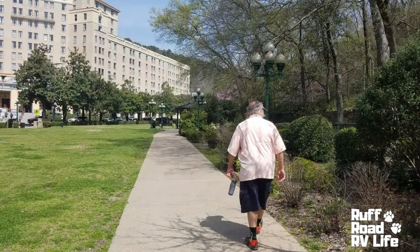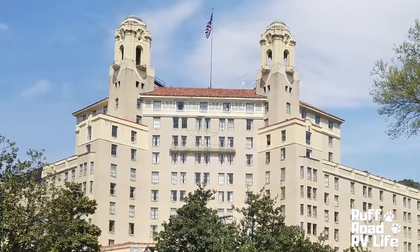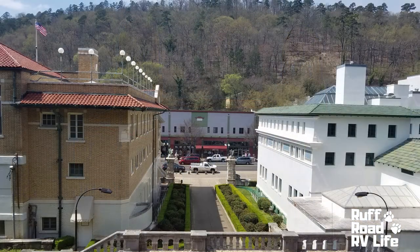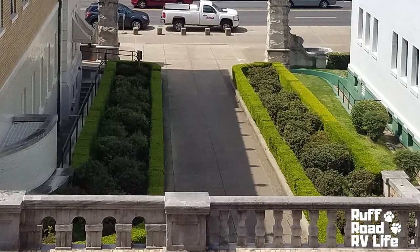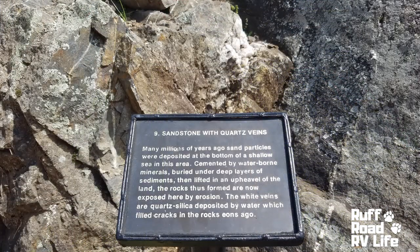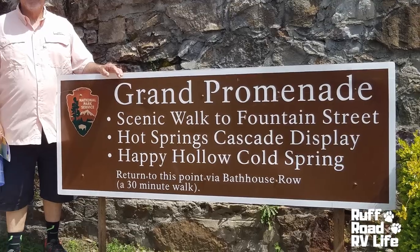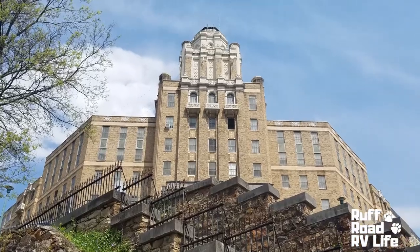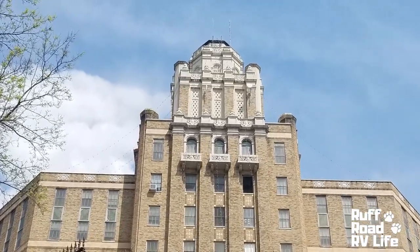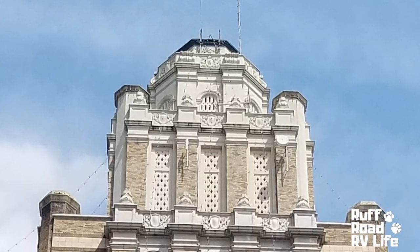There's a little informational kiosk in front of each bathhouse that tells about each individual one. We left Bathhouse Row and headed around to the Grand Promenade Trail, which is a trail up the hillside where you can look down over the street below. It's nice and wide and has little overlook areas. And if you're really adventurous, there's a tower you can hike to on the mountain. We only had time to do the Grand Promenade Trail, and you can just imagine what it was like back in the day with the ladies and gentlemen dressed in their finest, strolling along that trail.